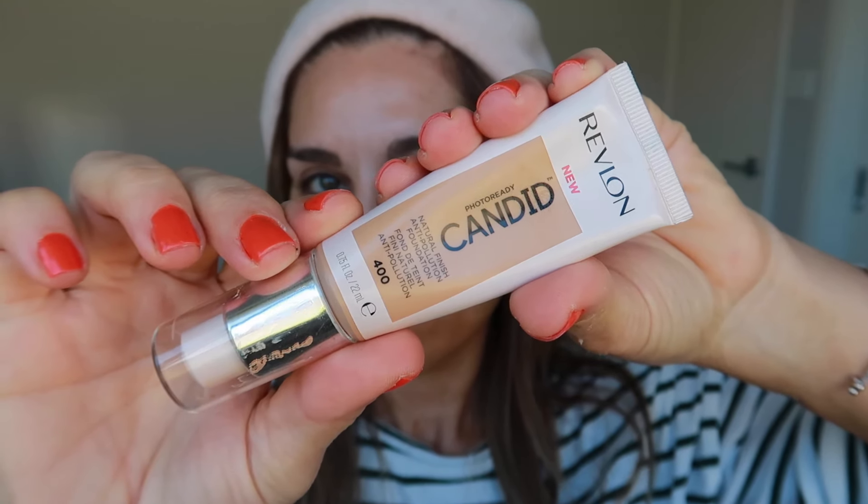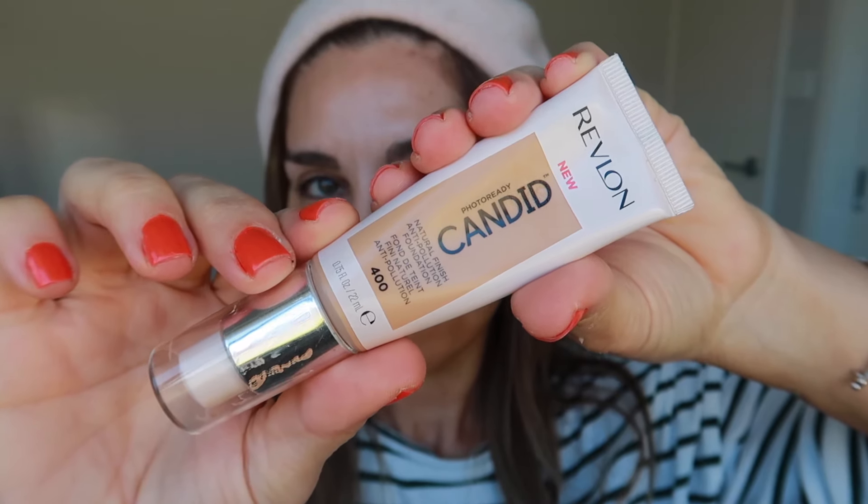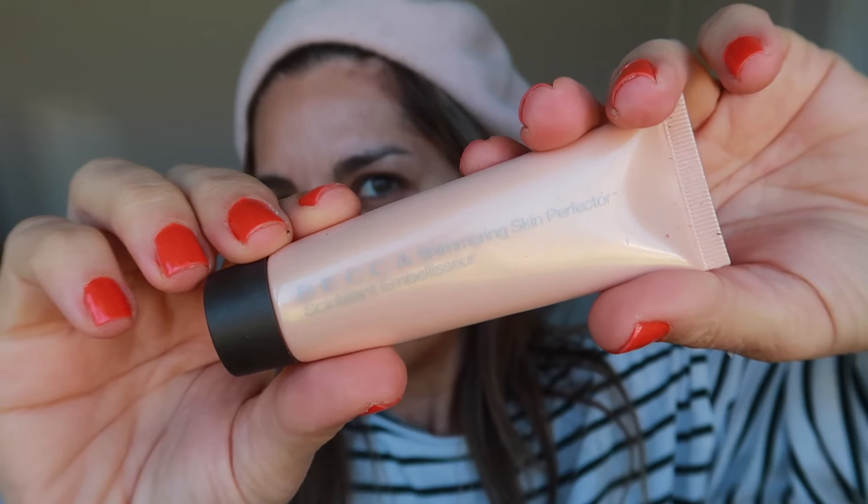For my base today I'm using my Revlon Photo Ready Candid Foundation in the shade Macadamia, and I'm squeezing in a small amount of my Becca Shimmering Skin Perfecter in the shade Opal. Thank you to Katie Jane Hughes for turning me on to this amazing foundation — it has great coverage and a beautiful skin-like finish. As we age I believe that less is more, so I avoid full coverage foundations and don't layer my face with bases that will only accentuate wrinkles.